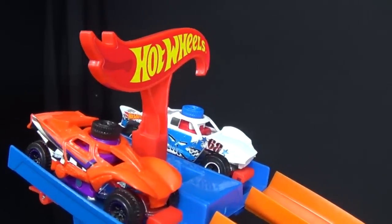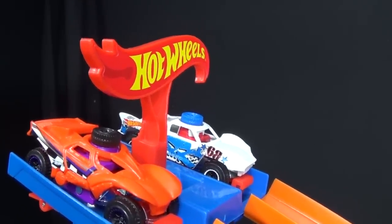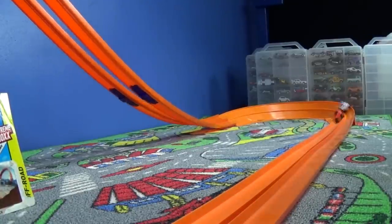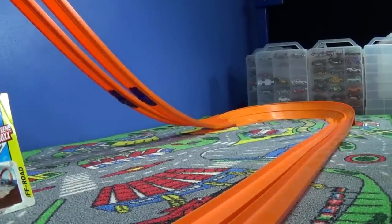Now we'll do the Dakar in orange and Baja Truck in white. Set, go! That was a pretty close race.